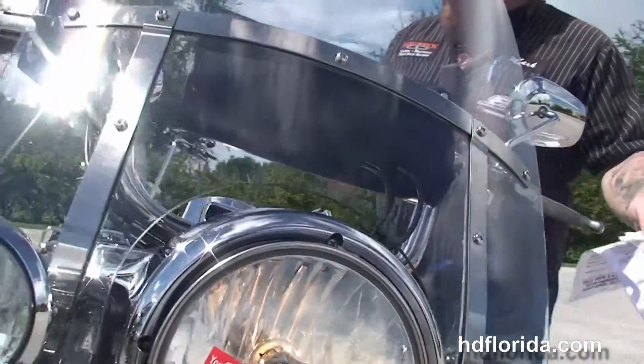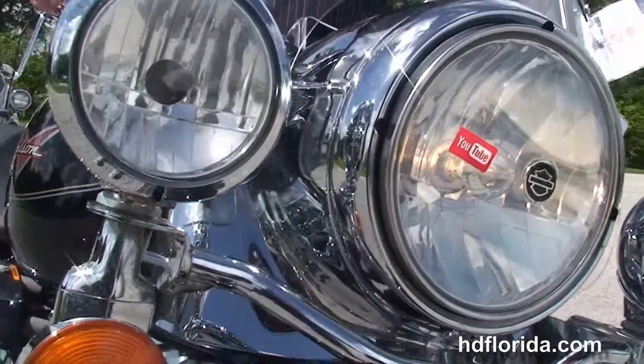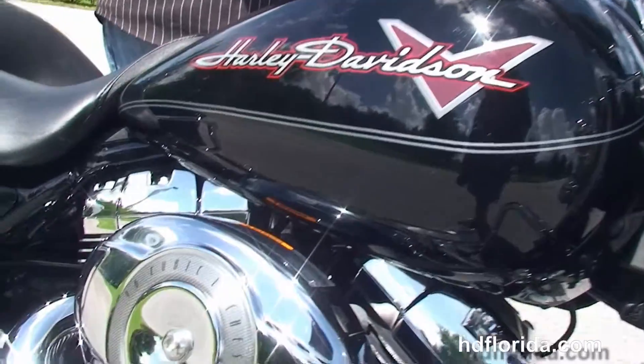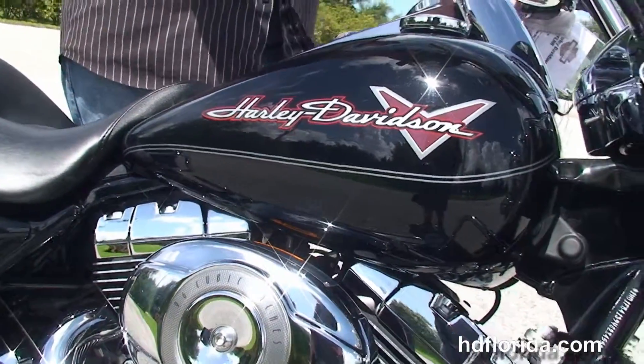Options and accessories on this bike retail out over $3,400. It's in stock and ready for immediate delivery. We finance used Harley-Davidson for up to 72 months — be sure to ask about our fly and ride program.